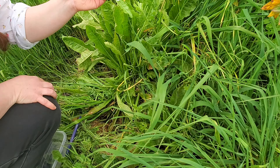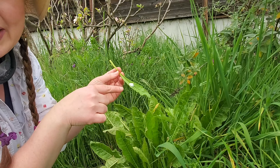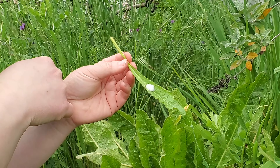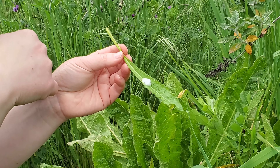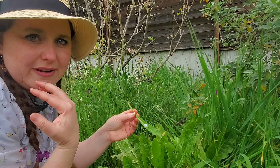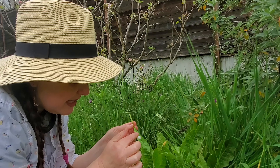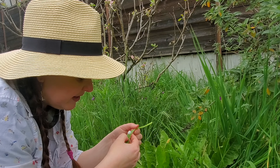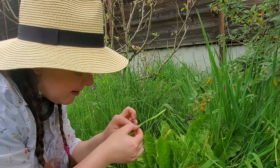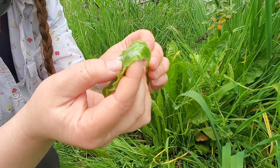This is called a spittle bug foam — it looks like a spit wad, a foamy thing on the leaf. It's made by what's called a spittle bug. Spittle bugs secrete mucus and water and create a sort of bubble foam house that they live in, and it protects them. Inside there's a little larva. Peekaboo — see that little green guy? That's the spittle bug.